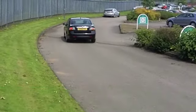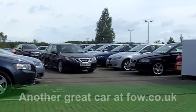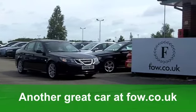A fantastic looking car, even better to drive. Come and discover it for yourself at Fords of Winsford.